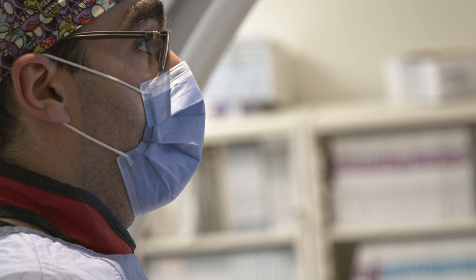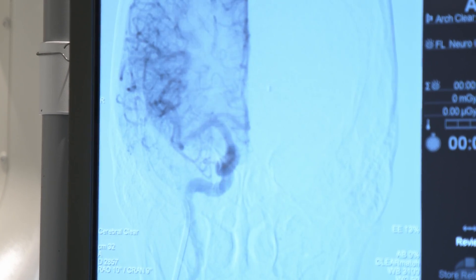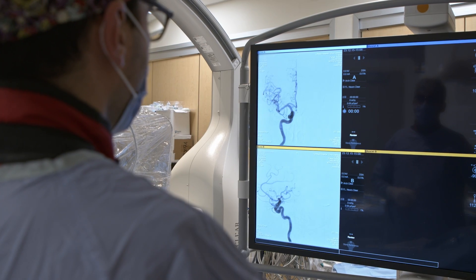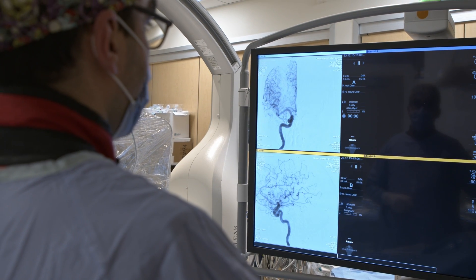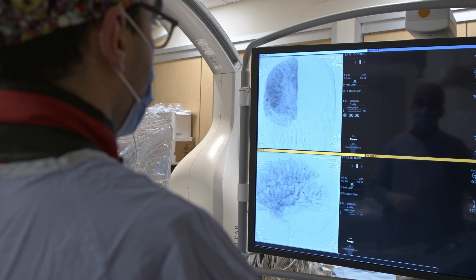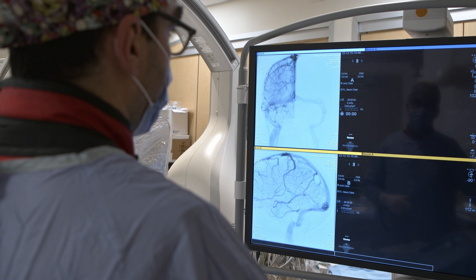These can be aneurysms, bleedings, or strokes, for example. Until now, we were only able to see through the vessels of the brain using x-ray technology. This has been the only thing we've ever been able to see during a procedure. We inject dye within the vessels and using x-ray technology, we see where the dye goes by visualizing through the vessels. But no one has ever been able to actually see what is happening inside the vessels.